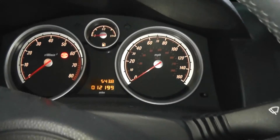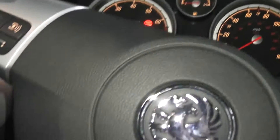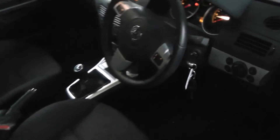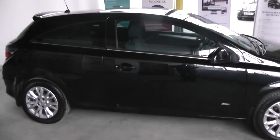And another storage compartment. This car at the moment is showing 12,199 miles. Thanks for watching.